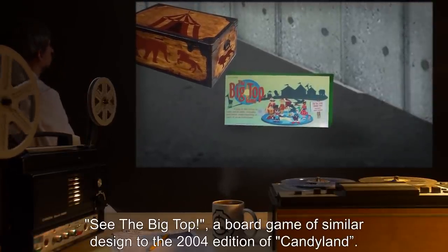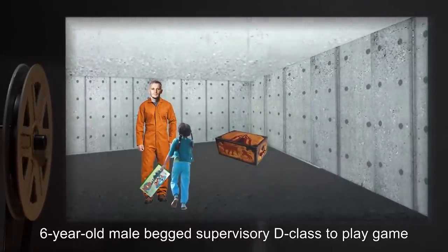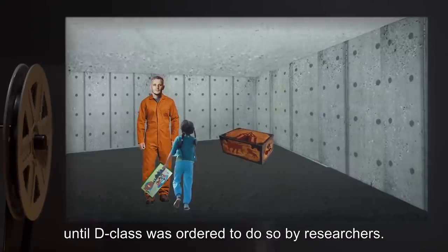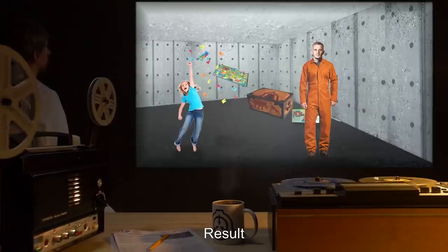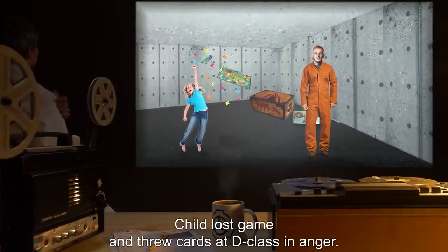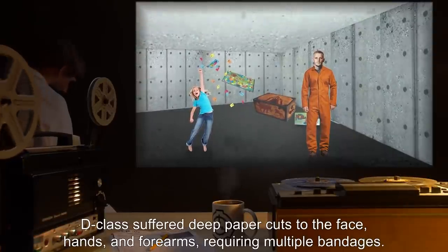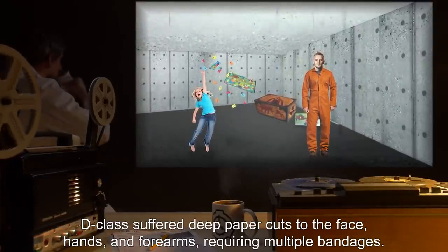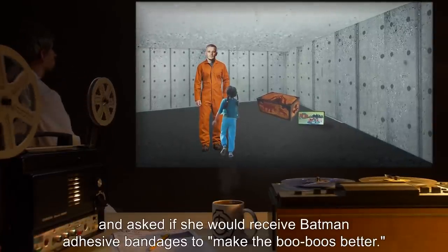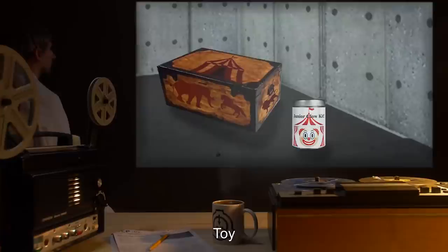Game: 'See the Big Top,' a board game of similar design to the 2004 edition of Candy Land. Usage by child: six-year-old male begged supervisory D-class to play the game until D-class was ordered to do so by researchers. Result: child lost game and threw cards at D-class in anger. D-class suffered deep paper cuts to the face, hands, and forearms requiring multiple bandages. Child hugged D-class after completion of game and asked if she would receive Batman adhesive bandages to make the boo-boos better.